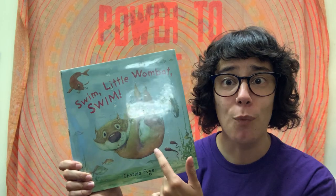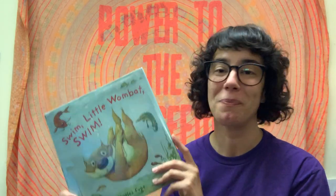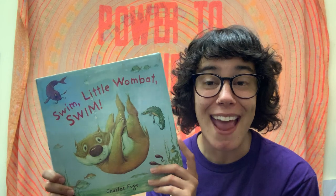Isn't it amazing how little Wombat went from sinking like a stone to learning to swim all on his own? Do any of you know how to swim? It's a good skill to have — it helps you have more fun and it helps keep you safe. So thank you for reading with me today. I will see you again tomorrow for more great books. Thanks for watching. Bye-bye!